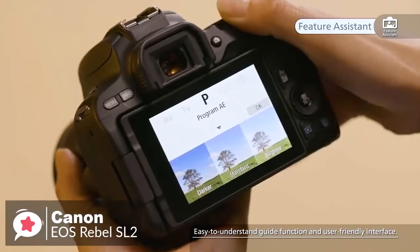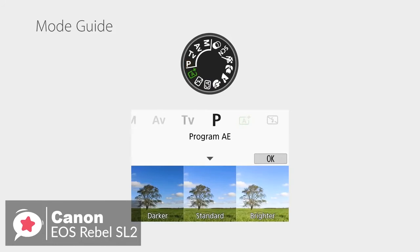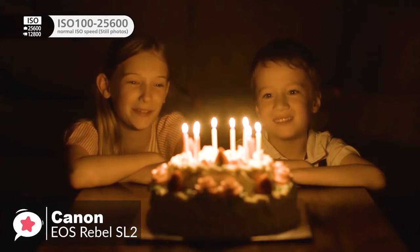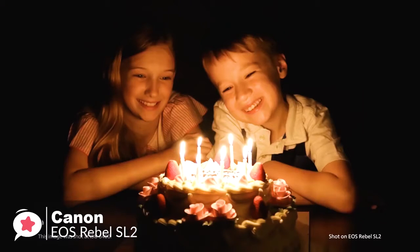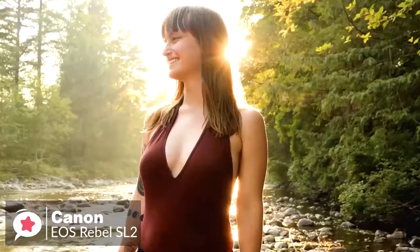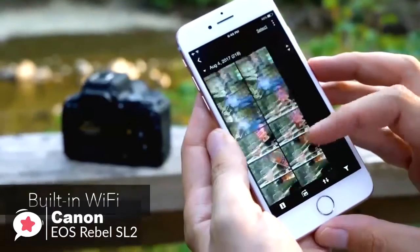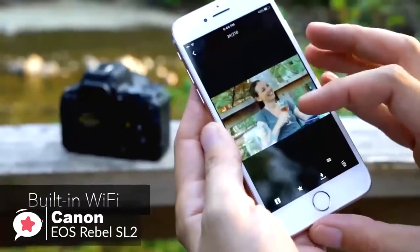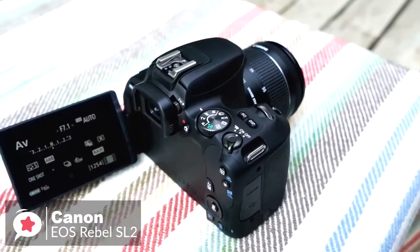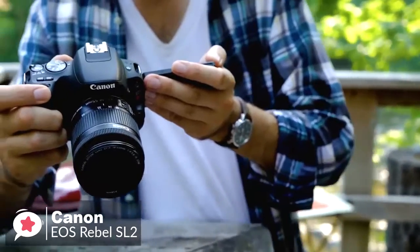To help budding photographers, there's a Feature Assistant which shows on the vari-angle touchscreen how different camera settings such as aperture and exposure compensation will affect the image you're preparing to capture. This will help you determine which settings you'll need to freeze or blur a subject or achieve a shallow depth of field. As is standard on most cameras, there's also built-in Wi-Fi, NFC, and Bluetooth connectivity, so you can quickly share images on social media by downloading the free app. Overall, it's lightweight, fun, and easy to use.